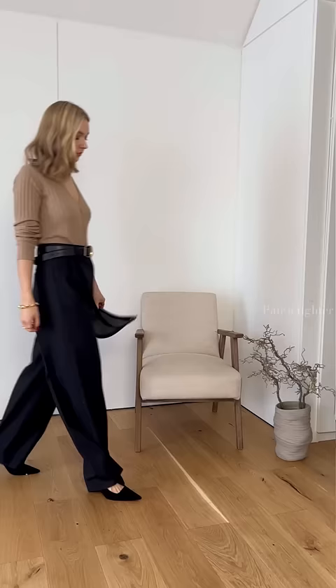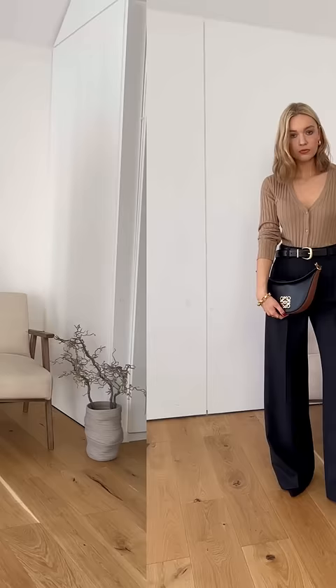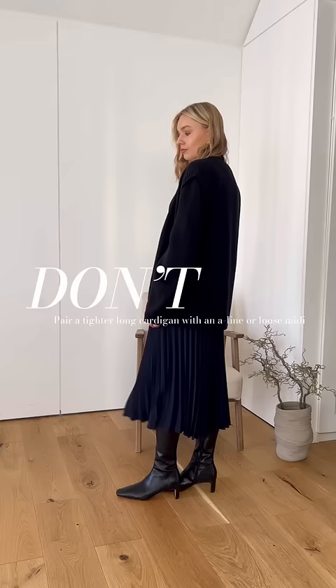You can still get more out of your cardigan by wearing it as a top, but balance it out with something wider on the bottom. I don't mind this look because the colours balance well, but I don't think the proportions are the most flattering.